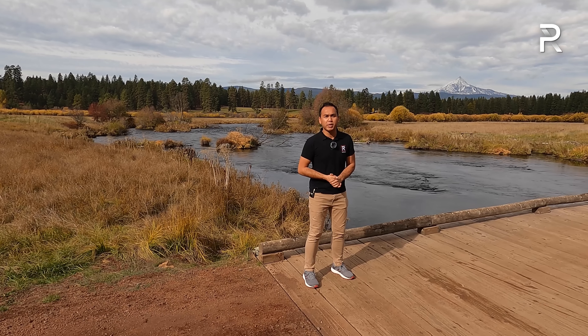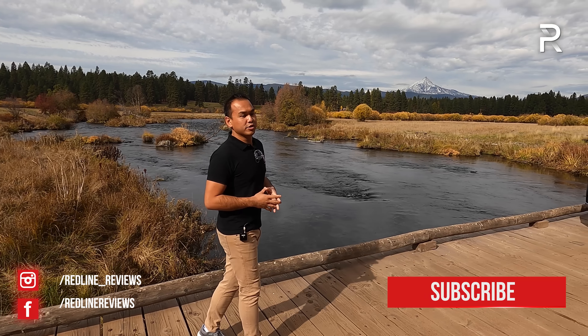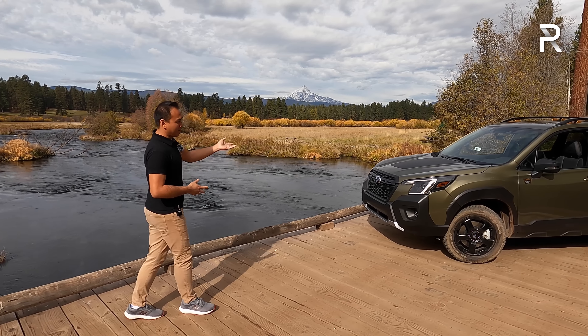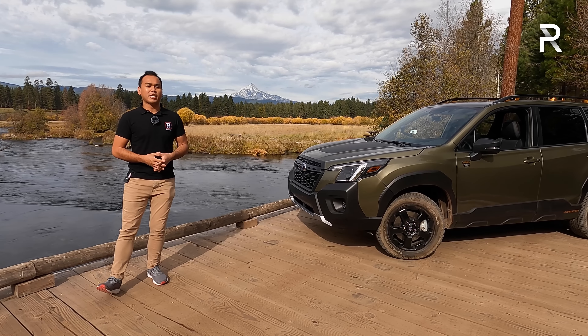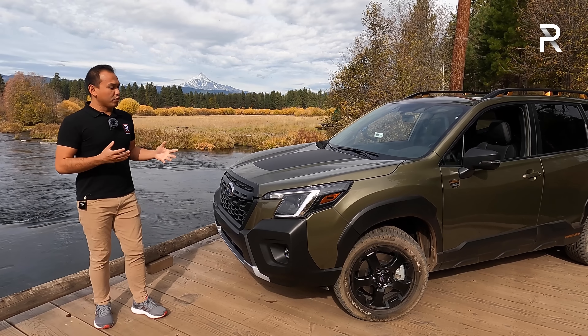Over the years, Subaru has made the Forester larger, more capable, and more powerful. For 2022, they're introducing a heavily revised Forester. In fact, it's so new they're also introducing a new off-road oriented trim level called the Forester Wilderness. To test it out, I'm just outside of Bend, Oregon, with beautiful Mount Jefferson in the background, with the most off-road capable Forester ever.